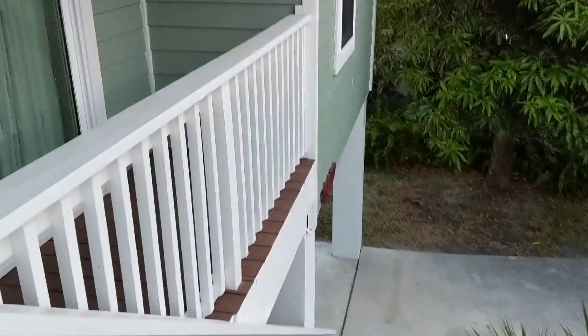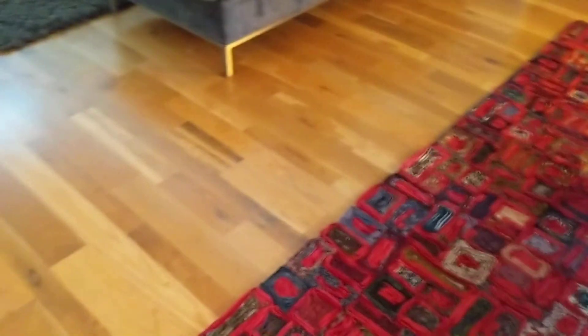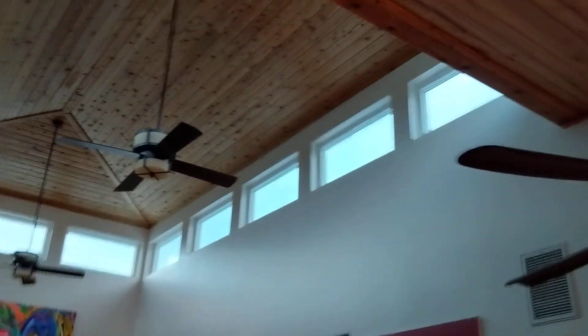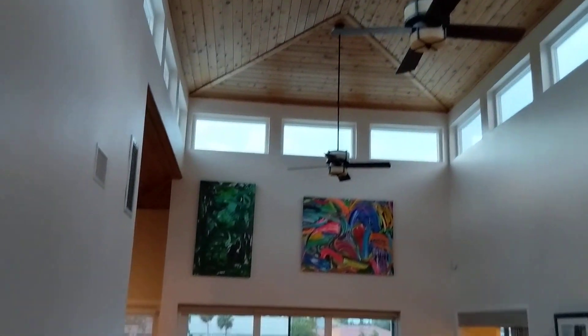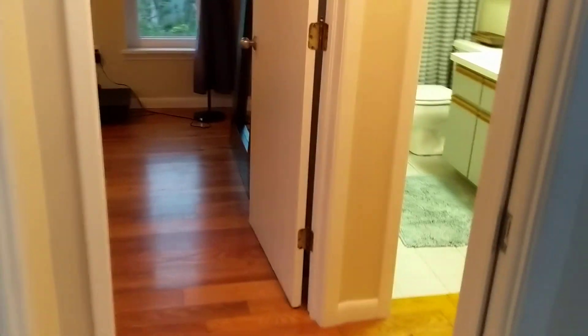Just got to the top of the stairs — there's a little sitting area right here, and these open as well. In the front door, this is real hardwood, nice high ceilings throughout, ceiling fans, and the dining area is off to the left.